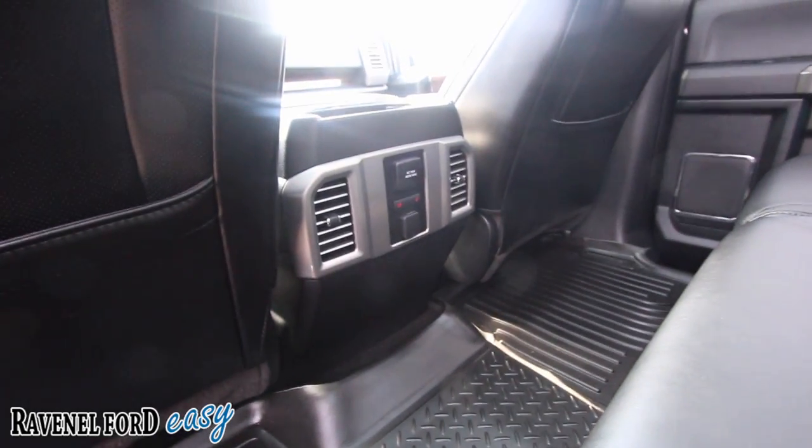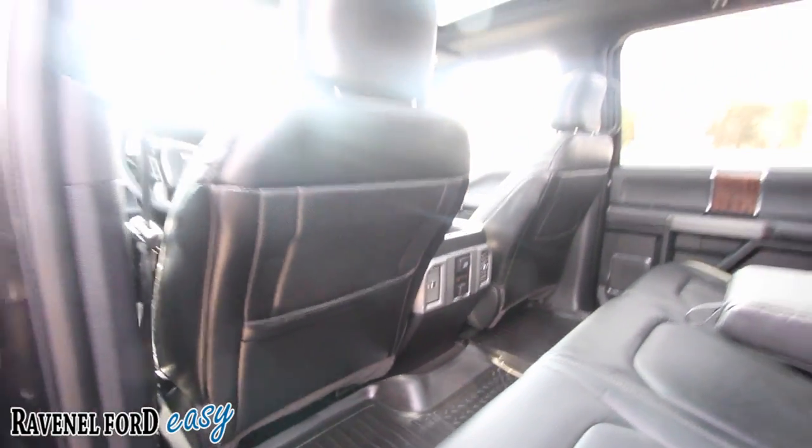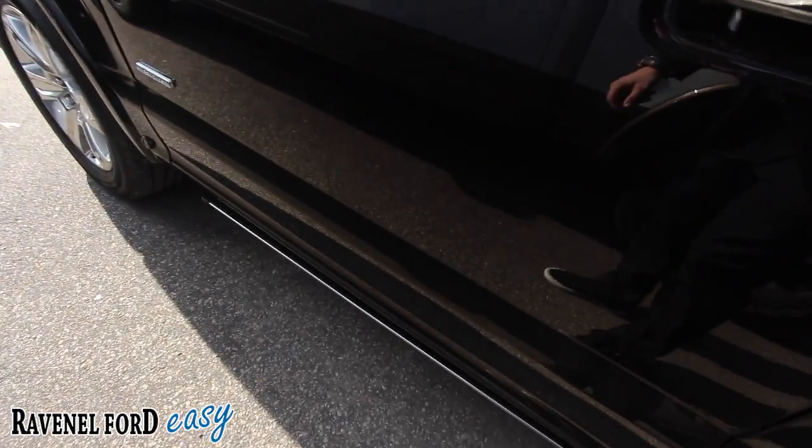Rear air in the back, 110-volt 400-watt max outlet, and rear heated seats. Heated and cooled seats in the front as well. This is a nice, solid truck, and I love how it just kind of slides right on back.